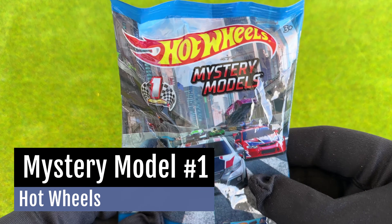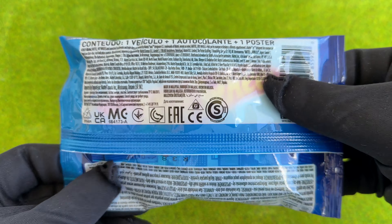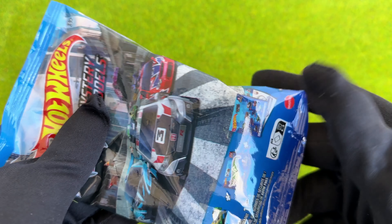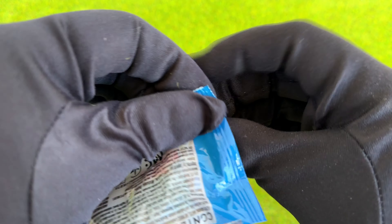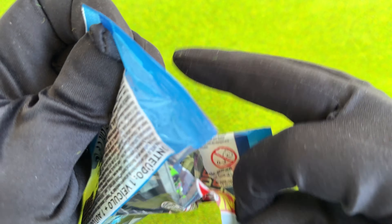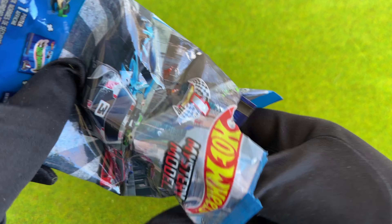Greetings Hot Wheels lovers! Another week goes by, another unboxing video. What will it be this time? To be honest with you, I have no idea — it is a mystery to me. Because this week's car is one of Hot Wheels' mystery models. But let's see what we will find inside this bag.